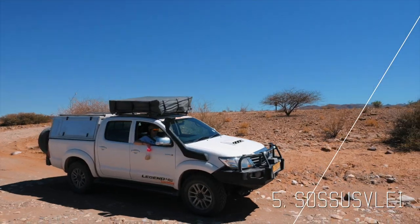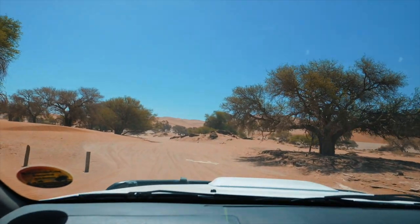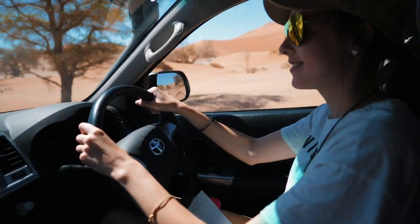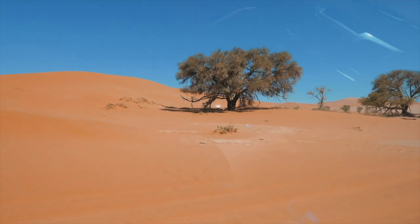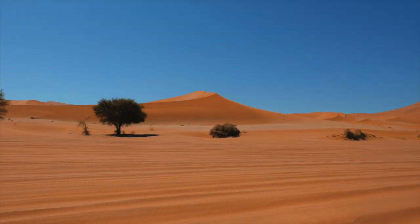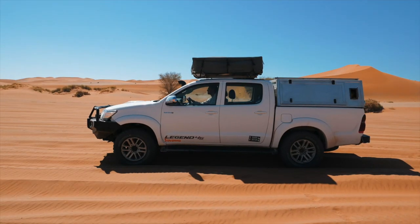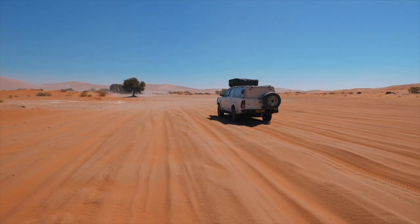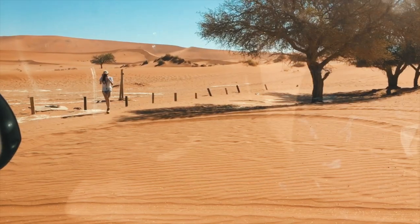Five: Sossusvlei. Okay, so maybe I have saved the best till last. Sossusvlei was the highlight of my Namibia trip. Located in the Namib desert, Sossusvlei is home to some of the tallest sand dunes in the world. The drive into Sossusvlei in itself is an adventure. If you have a 4x4 then you can drive right into the heart of Sossusvlei, bouncing over thick sand. As well as admiring the scenery and wildlife, you can climb the dunes and trek to find Dead Vlei, a pan that's home to many dead camel thorn trees. Sadly I have no footage of them as I never found them, but it seems I'm unusual in that respect — most people don't seem to have an issue finding Dead Vlei.